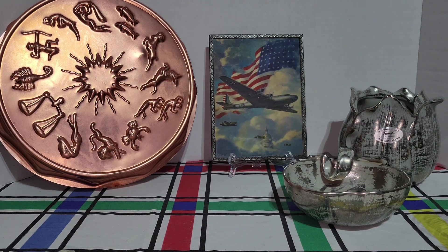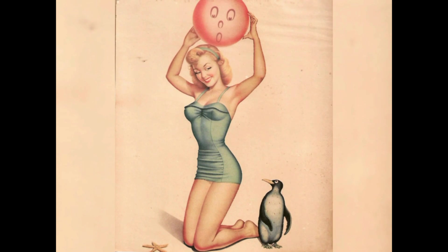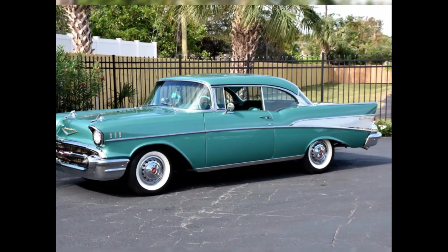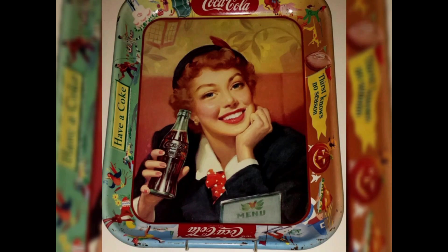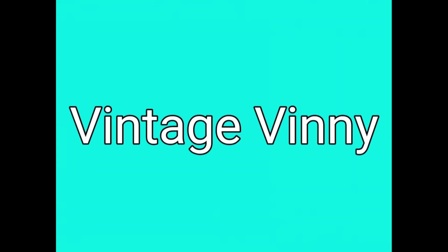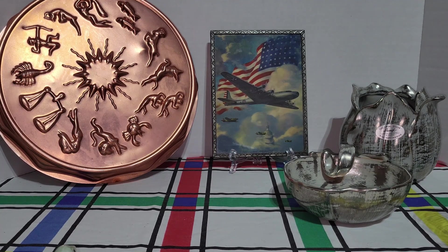Hey everyone, it's Vintage Vinny and welcome to another antique store haul. Everything I'm going to be sharing with you today came from one of the peddler malls that's here in town. I spent a grand total of $125.95 on everything you are going to be seeing today.